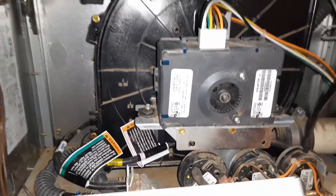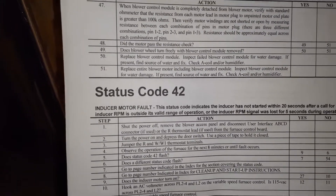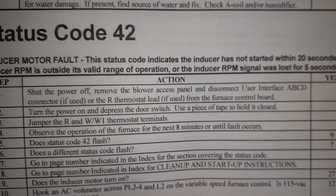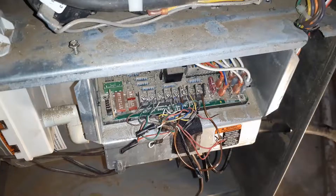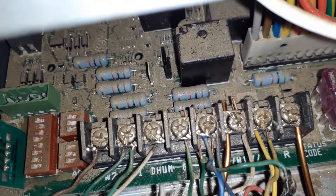What I did was I printed out the error code for status 42 — you can find it online, they have a diagnostic troubleshooting document. The status code 42 asks you to turn the power and jump the R thermostat leads. You remove the R thermostat leads and jump number three, which is R, and W/W1 thermostat. You can see this is the R terminal and this is the W and W1. I used a jumper wire — just make sure it is connected to these two terminals.